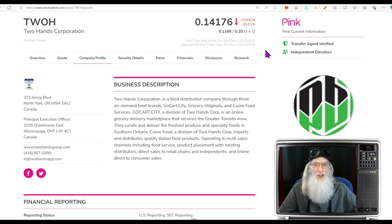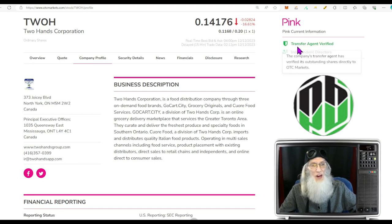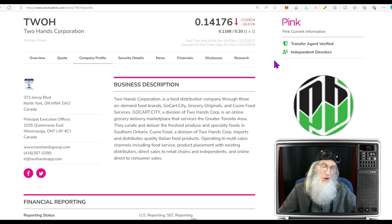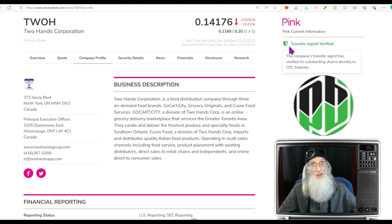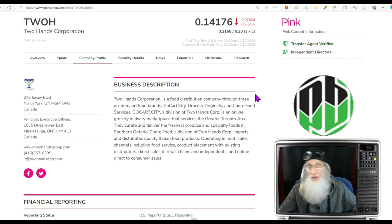Two Hands finished today just over 14 cents, down over 16 percent. She's on the pink tier, she's current, we have one of those green ticks — validated information — and a transfer agent verified, but no verified profile. That's not a deal breaker if you're day trading and getting in and out fast. But if you're holding a pink for a while, you need as much validated information as you can get.